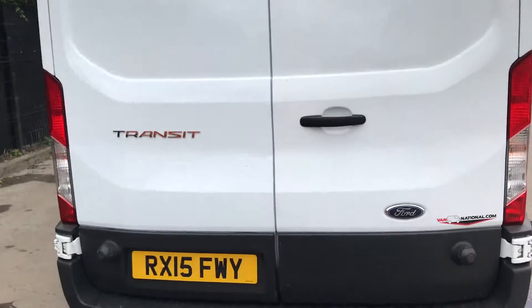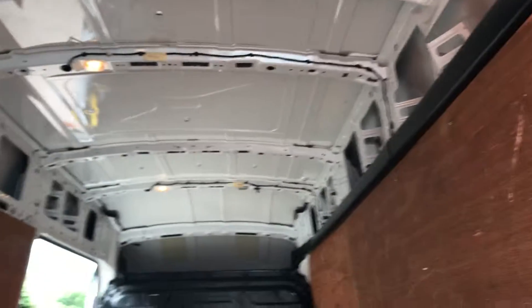If I show you inside the back here, it's got ply lining throughout. It's a huge van, as you can see.